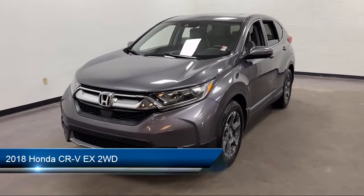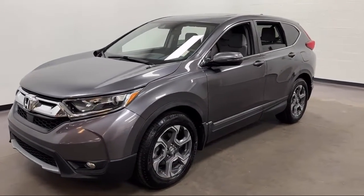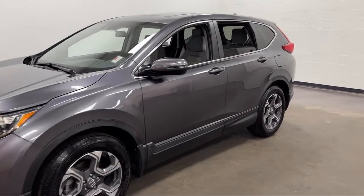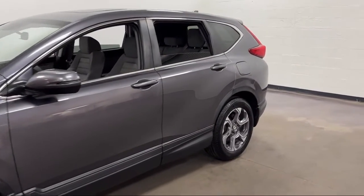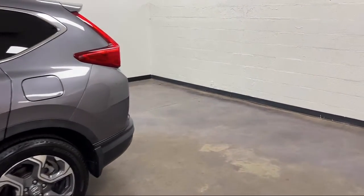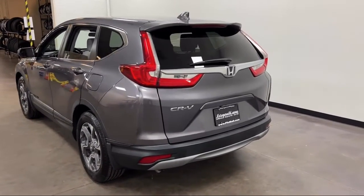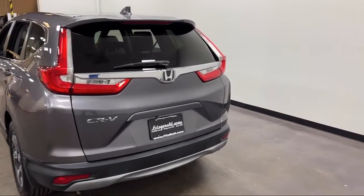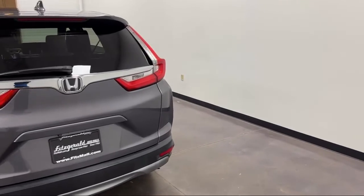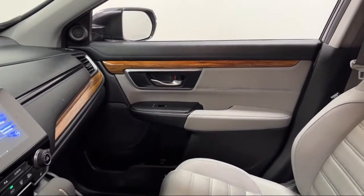It comes equipped with Android Auto, Pre-Collision Warning System Visual Warning, Steering Wheel Mounted Audio Controls, Front Side Curtain Airbags, Multi-Function Remote Proximity Entry System, Wireless Bluetooth Data Link, Privacy Glass, Bluetooth Auxiliary Audio Input, Telescopic and Tilt Steering Wheel, Dual Front Air Conditioning Zones. And has less than 40,000 miles on the odometer.